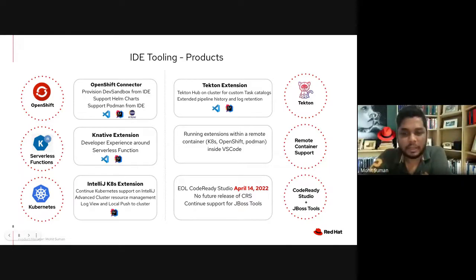I'm Mohit Suman, product manager for desktop IDE tooling, and I'll be going through what we have next for 2022. We have different products with IDE extensions for VS Code, IntelliJ, and Eclipse tooling. Starting with the OpenShift extension, the idea is to provide a seamless developer experience where users can provision dev sandbox clusters, support Podman, or install Helm charts directly from the IDE. This is going to be an ongoing effort throughout the year — making sure users can provision clusters quickly from their IDE and start working.